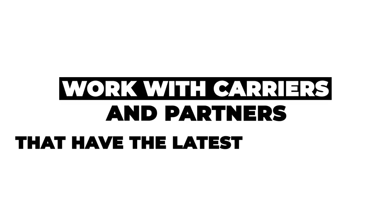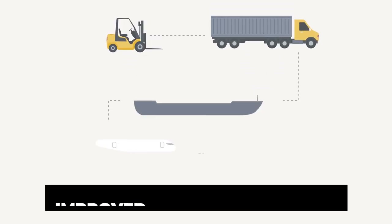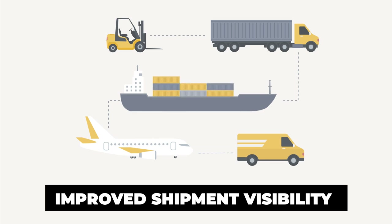Is your company receiving shipment visibility from your vendors and partners? If not, you might want to look at different providers. This will take the guesswork, phone calls, and emails away from wondering where a load is.